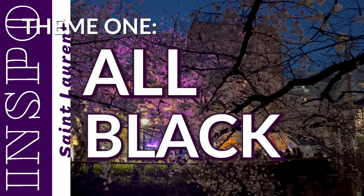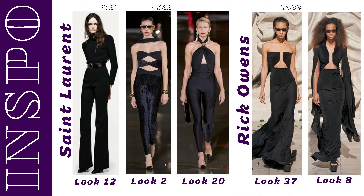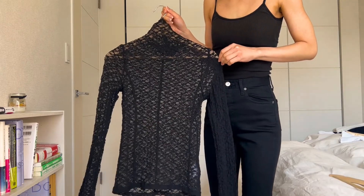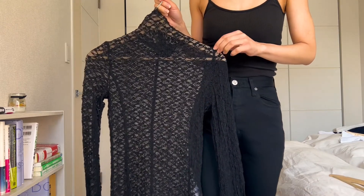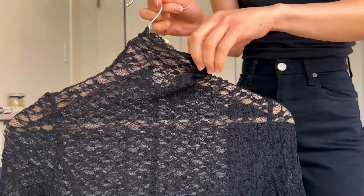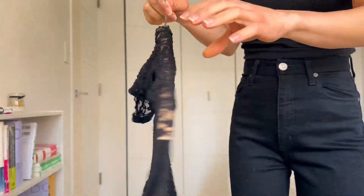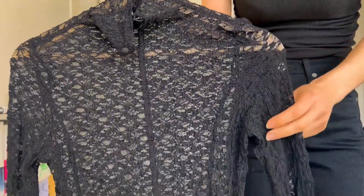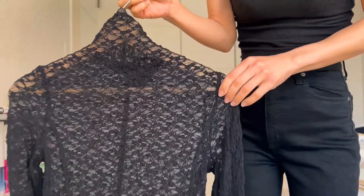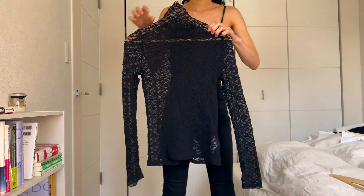Theme one: all black. Black can feel a little heavy for spring, which is why I jumped at the chance to buy this black lace top from a Japanese brand called Frey ID. The lace of this top reminds me of a floral print without being a floral print. I think it's very sexy and very chic, and here are a couple of outfits of me styling this top.